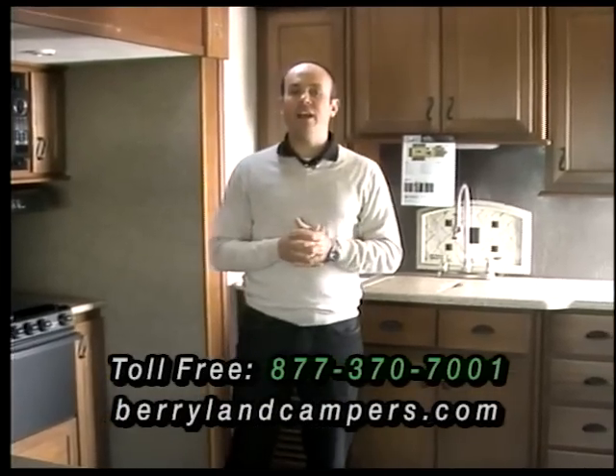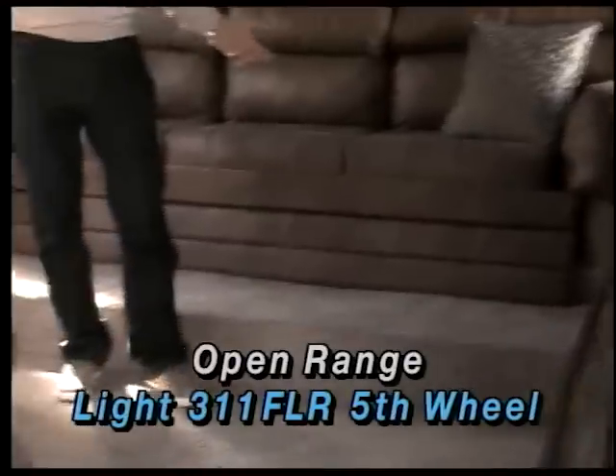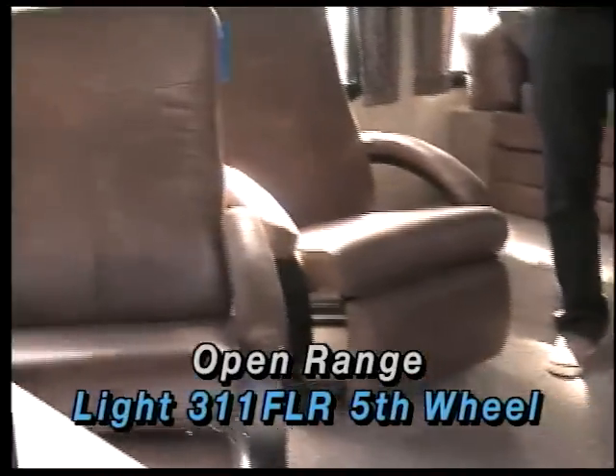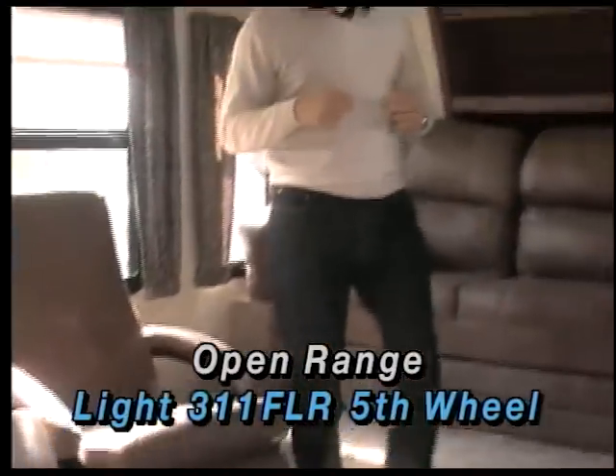We're going to go stick our head in the other one, which is the front living room. One of the real neat things about Open Range is they aren't afraid to try a new floor plan. These guys have been really one of the biggest innovators when it comes to floor plans out there. We're in the 311 FLR — it's a 31 foot front living room. And once again we're in a Lite, so you can pull this with a half ton vehicle, get it a full 90 degree angle with a five and a half foot bed.